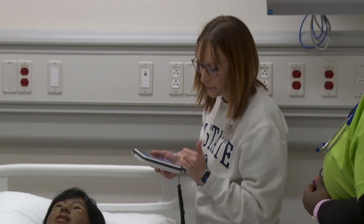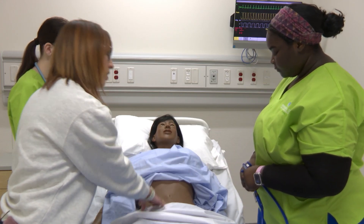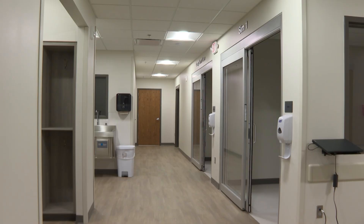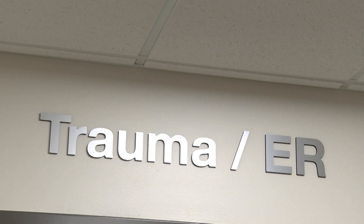Dr. Erica Berg is the director of practical nursing at M State. She demonstrates: 'When you push down on it they're not going to have that pain, but as soon as you release it, that's when that pain is going to happen.' She says the simulation center helps the college bridge any knowledge gaps from classroom studies into real practice.